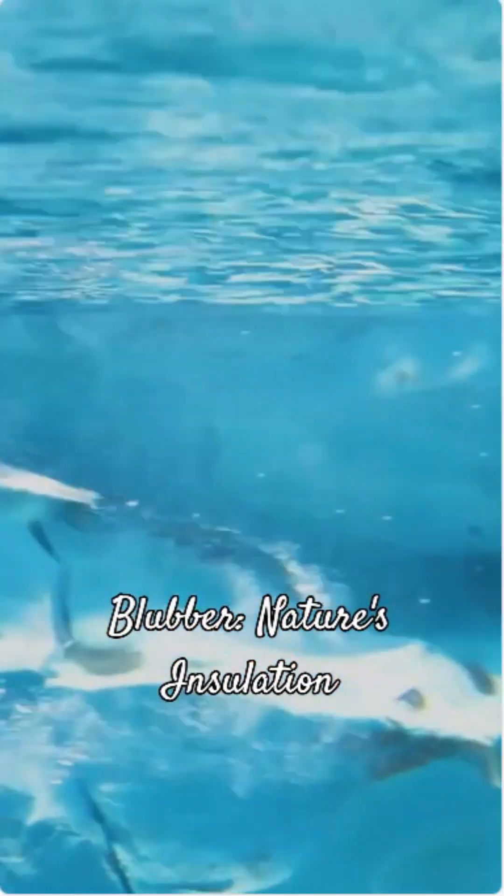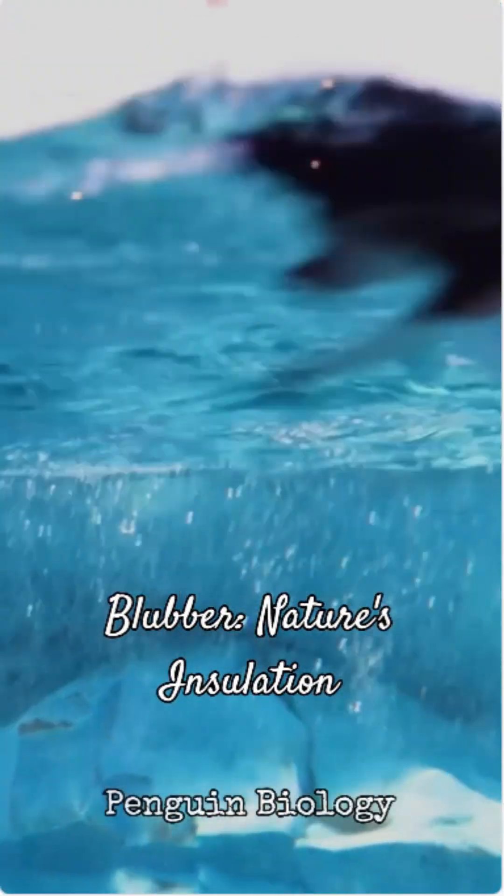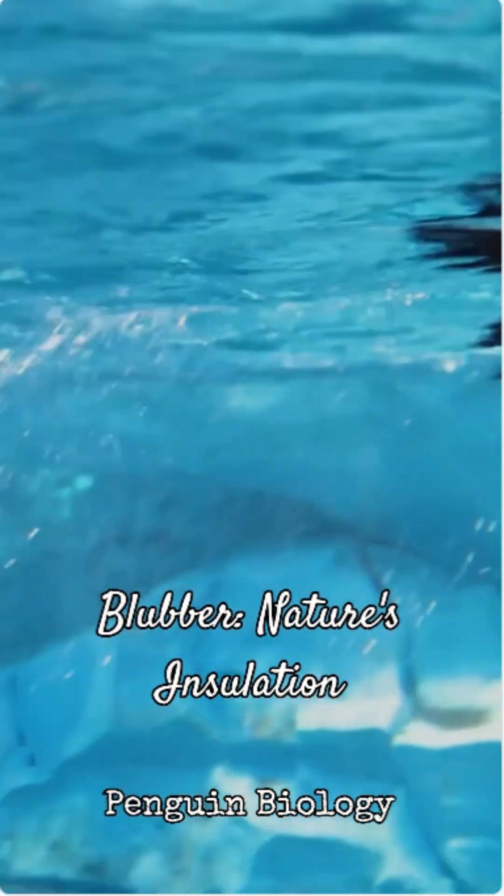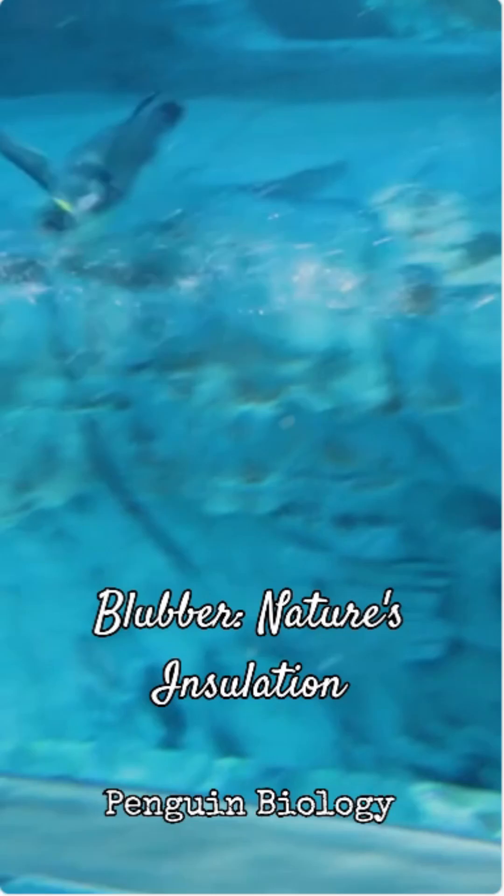Next up, blubber. Just like seals and whales, penguins have a thick layer of fat under their skin. This blubber acts as a super-efficient insulator, providing a crucial barrier against the freezing temperatures of their environment.